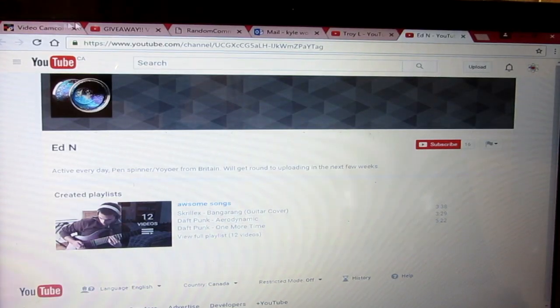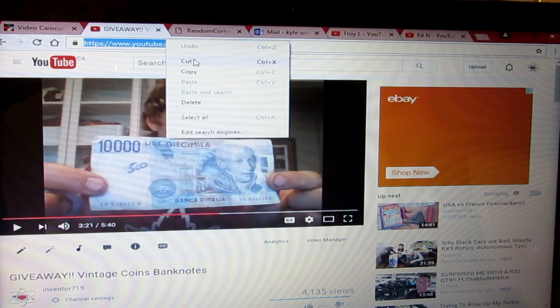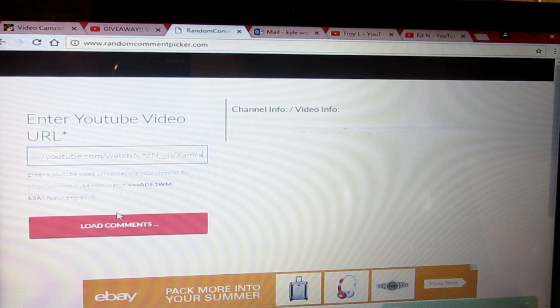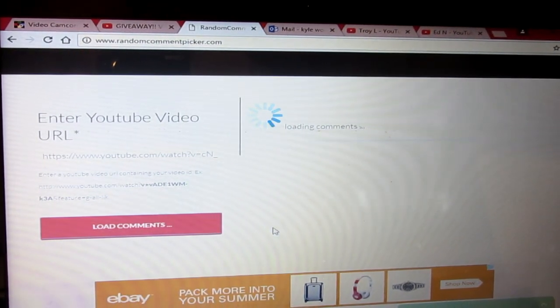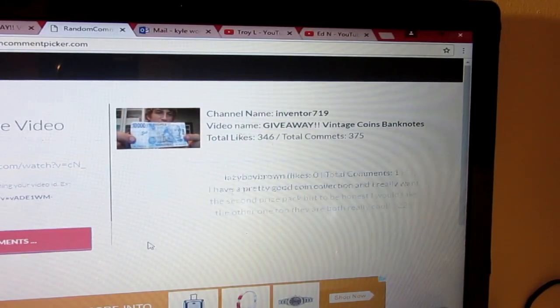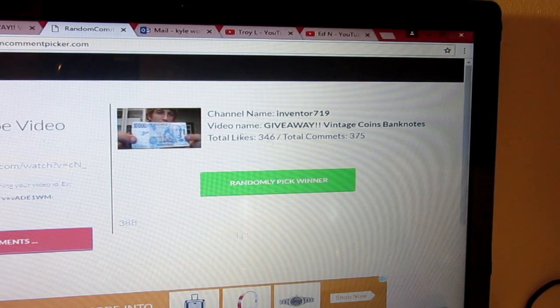Now I'm going to go ahead and pick my two winners. To pick the winners, I'm going to go back to the video of the contest, copy the URL into a random comment generator — all you have to do is paste in the YouTube URL right there, then go ahead and load the comments. There are two winners as I just said, and I will show you which ones will win. I think there's around 350 comments on my video, so you had about a 1 in 150 chance of winning.